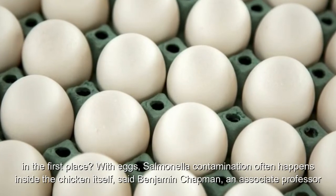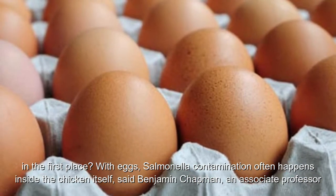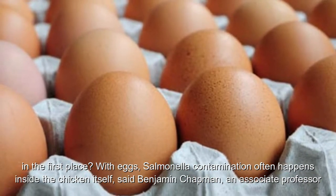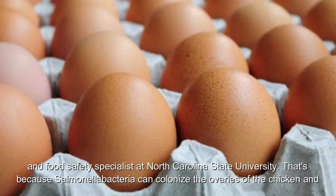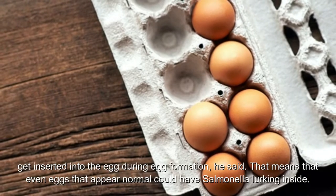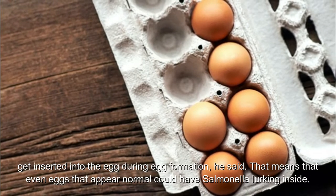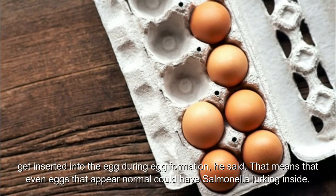With eggs, salmonella contamination often happens inside the chicken itself, said Benjamin Chapman, an associate professor and food safety specialist at North Carolina State University. Salmonella bacteria can colonize the ovaries of the chicken and get inserted into the egg during egg formation. That means even eggs that appear normal could have salmonella lurking inside.